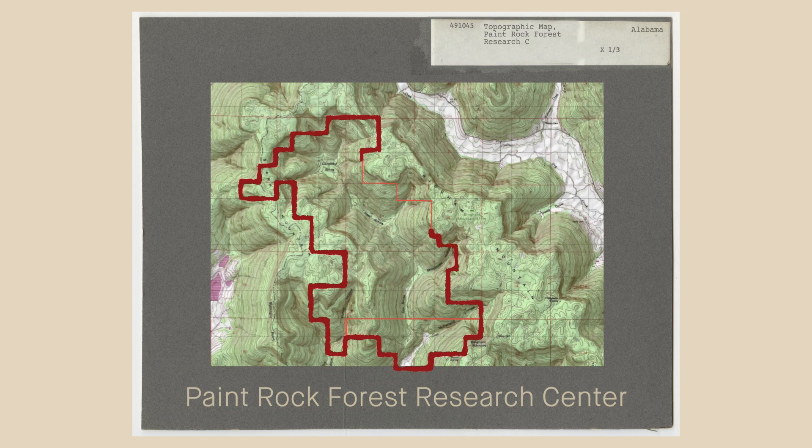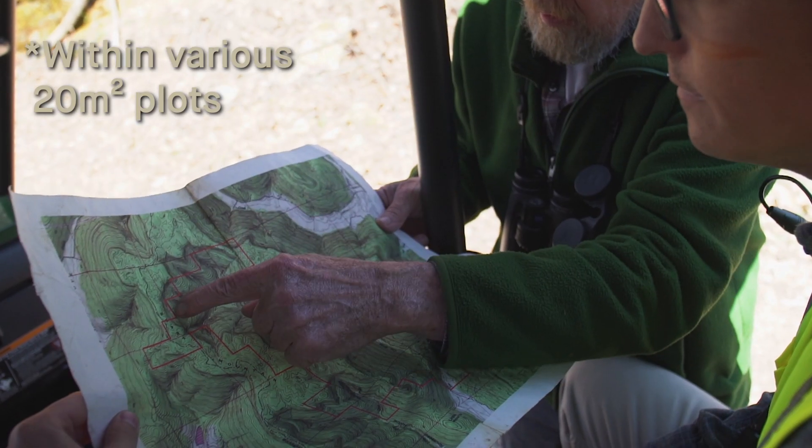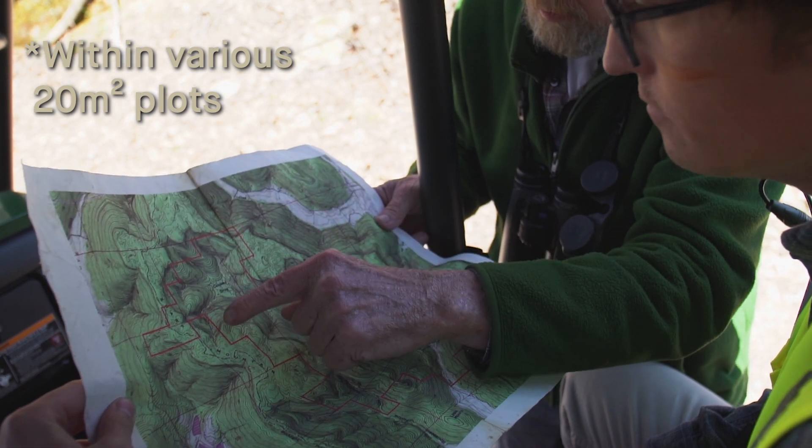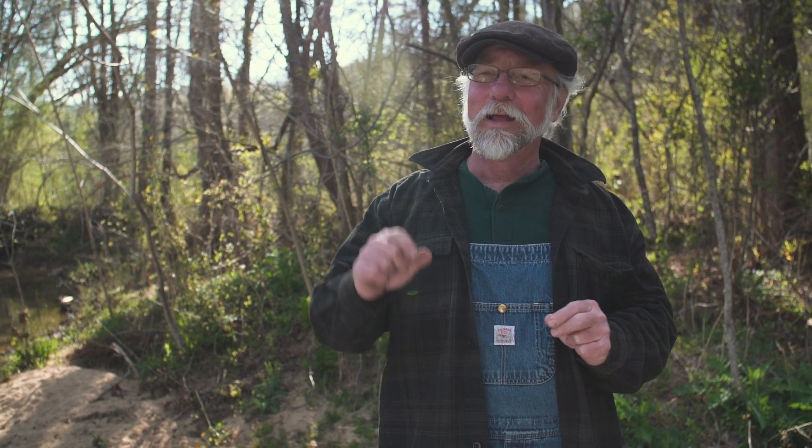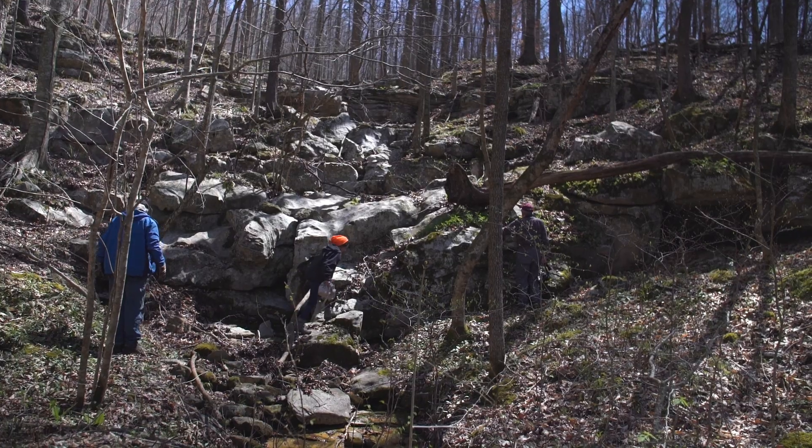We've basically taken hundreds of acres of forest and said, we're going to measure every stem in here — every plant over the size of a pencil. Not only that, we have to identify each one, and then we have to measure it. And then in five years we come back and measure it again, and in five years we measure it again, for 50 years. So it's a major project.